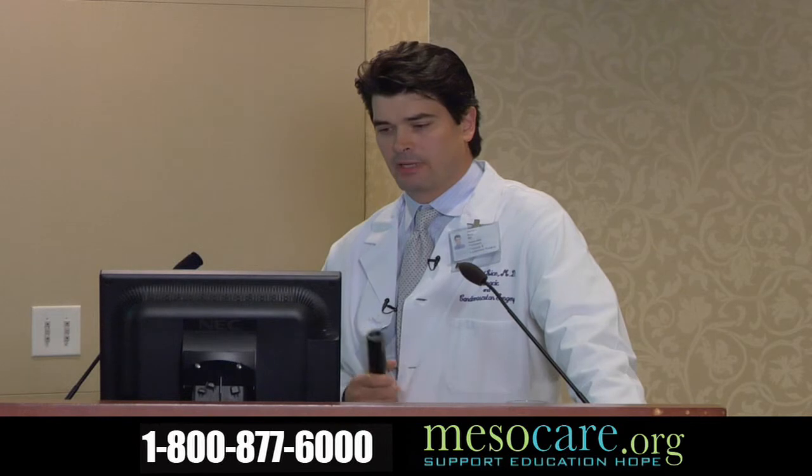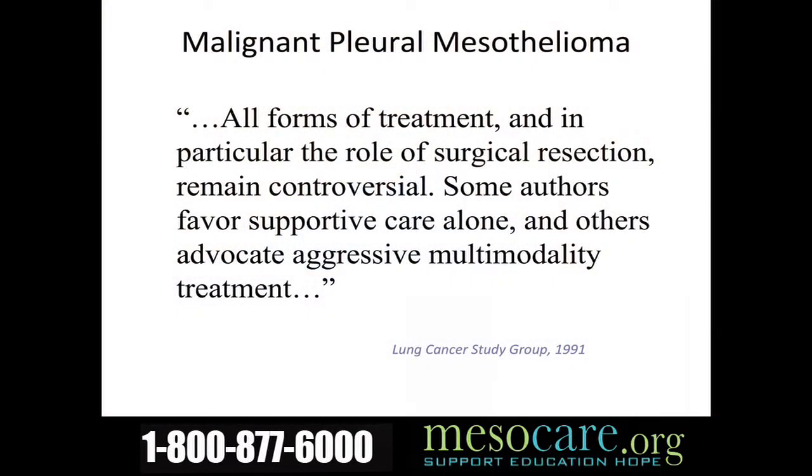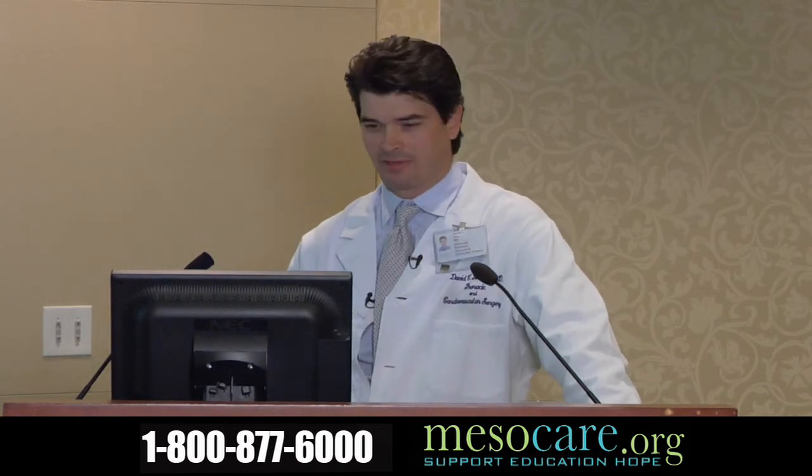In 1991, the Lung Cancer Study Group, headed by the Memorial Sloan Kettering group, reviewed what was known about malignant mesothelioma. They stated that all forms of treatment — in particular the role of surgical resection — remain controversial. Some authors favor supportive care alone, and others advocate aggressive multimodality treatment; it was unclear what treatment might lead to better survival. Remarkably, you could almost write the same thing today.